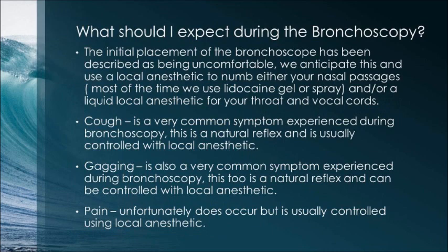What should I expect during the bronchoscopy? The initial placement of the bronchoscope has been described as uncomfortable. We anticipate this and use a local anesthetic to numb your nasal passages and a liquid local anesthetic for your throat and vocal cords. Cough is a very common symptom and is a natural reflex usually controlled with local anesthetic. Gagging is also common and can be controlled with local anesthetic. At times patients do feel pain, but we do our best to control this with local anesthetic.